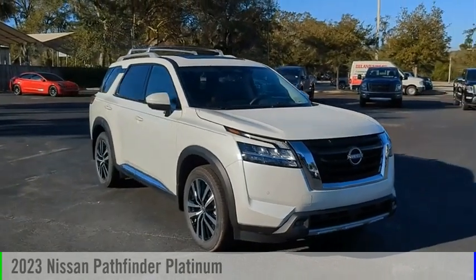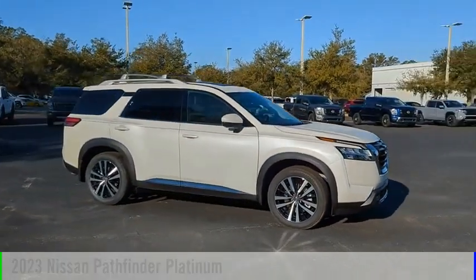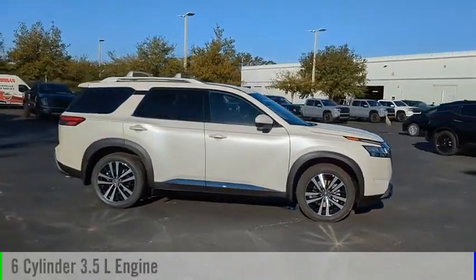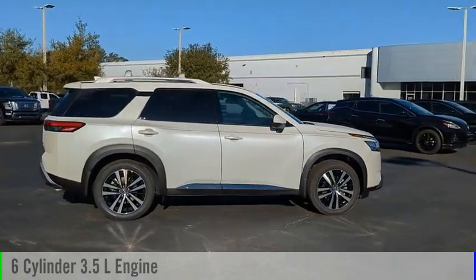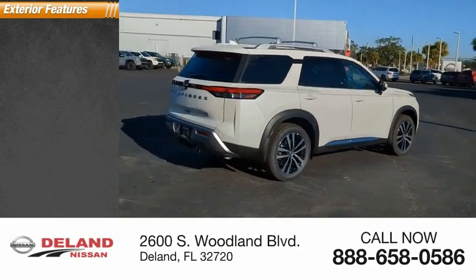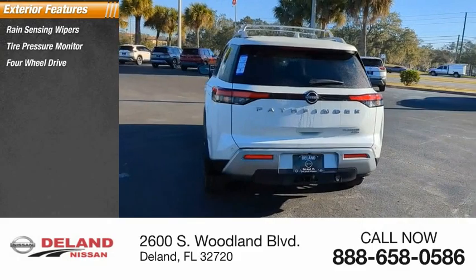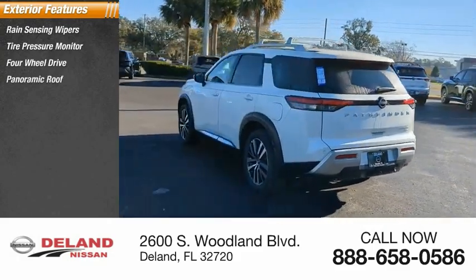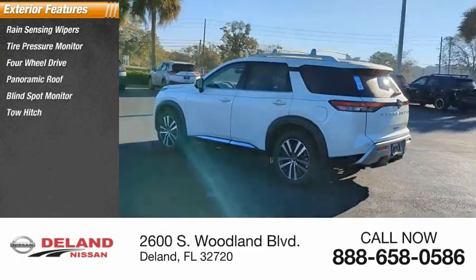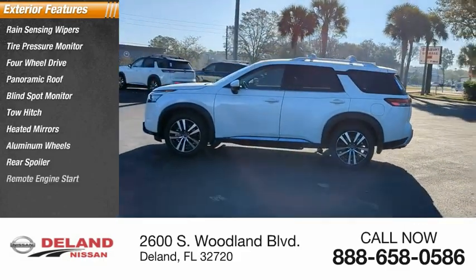You are going to love the 2023 Pathfinder. This vehicle is powered by a four-wheel drive six-cylinder 3.5-liter engine and comes with an automatic transmission. Here are some of this vehicle's great options: rain sensing wipers, tire pressure monitor, four-wheel drive, panoramic roof, blind spot monitor, tow hitch, heated mirrors, aluminum wheels, rear spoiler, and remote engine start.